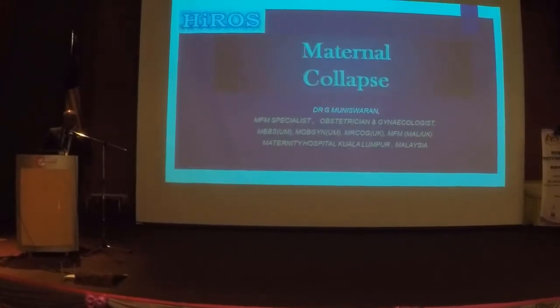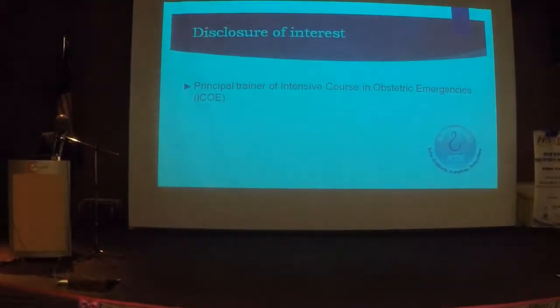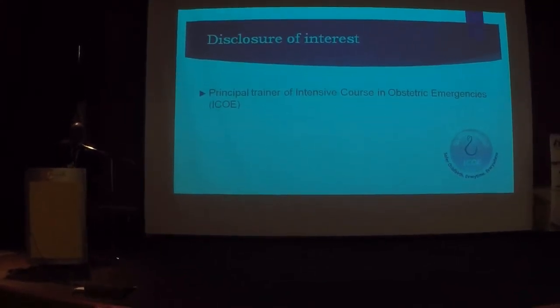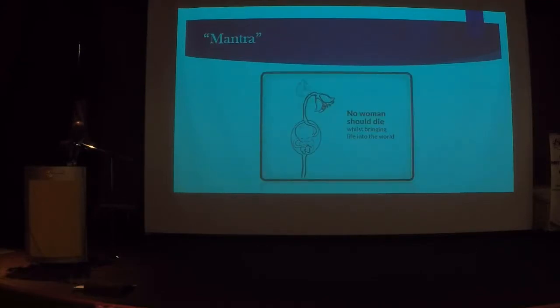The first topic is maternal collapse and the obstetrician's nightmare. I do have a conflict of interest — I am one of the trainers for the Intensive Course in Obstetric Emergencies, as is Dr. Zalea. Part of the material I present today is also taken from the handbook. There is only one reason why I took up obstetrics, and I believe the reason remains the same: as obstetricians, we strongly believe in one mantra — that no woman should die by bringing life into the world.